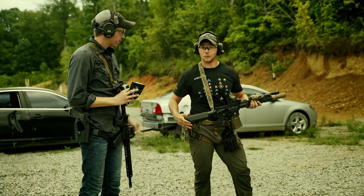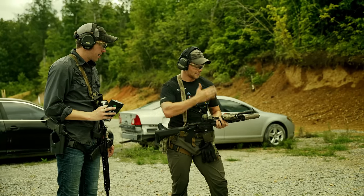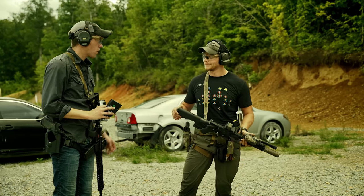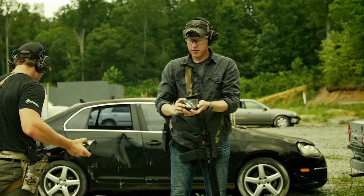This gun shoots incredibly well — I'm very impressed. CAC has definitely figured out the direct impingement with the suppressor setup. Yep, I'd agree with that. All right, let's pace these up and we shall begin.